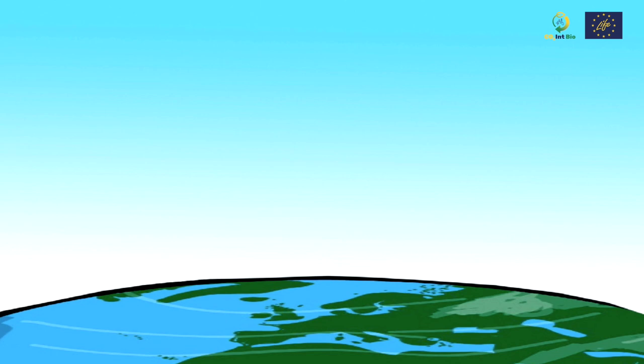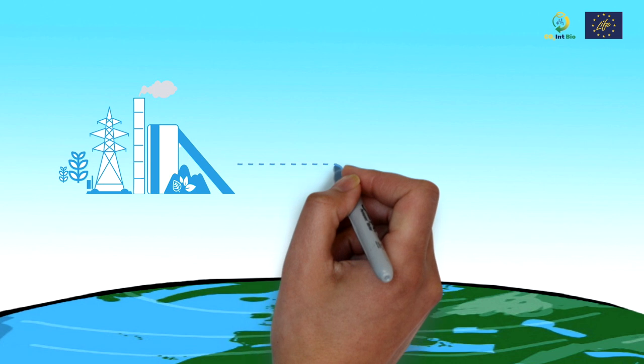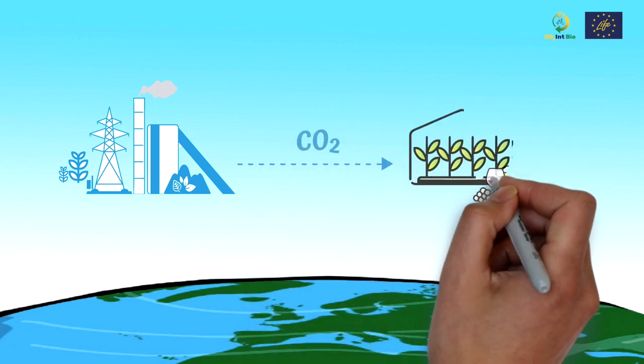The use of CO2 in the agriculture industry contributes to the retention of the captured CO2, avoiding its release into the atmosphere, thereby helping to mitigate climate change.